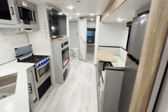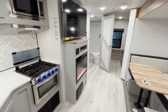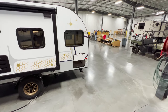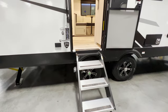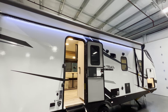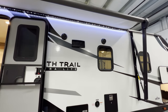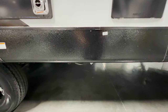That about does it for the inside portion of this tour. This is the 2023 North Trail 24 DBS — now let's go around outside and check out a couple of things. You've got solid surface entry steps that fold right up into the door, a couple of outlets, an oversized awning with LED lights, and two marine-grade outside speakers for zone two on the IRV Technology system. There's also a fresh water connection and low point drains underneath.